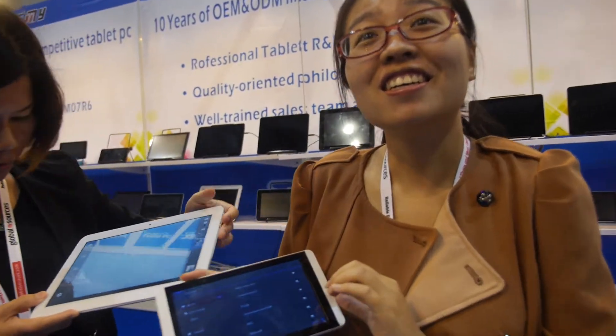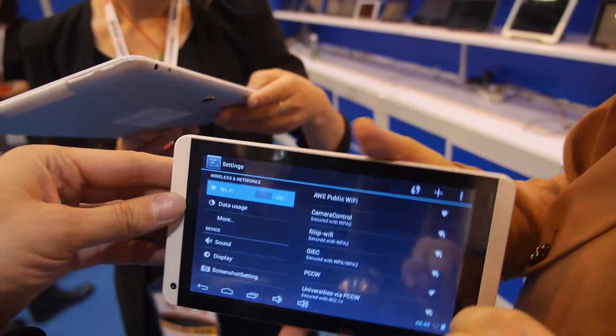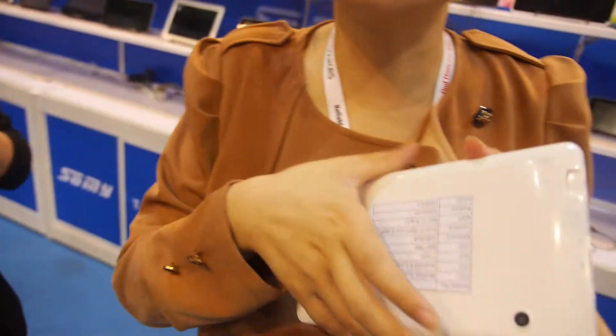We're here at the SoMe. And who are you? I'm Peggy. And here you have a product? Yes. 7 inch? Yes, 7 inch. Quad-core? Yeah, dual-core.